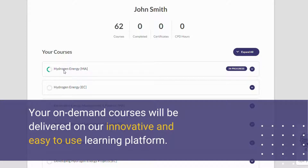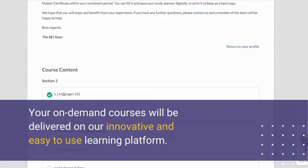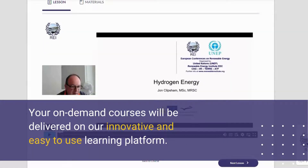You can sit your exam any time within your enrolment period, when you feel ready at a time that suits you, directly from your learning platform profile. To take a closer look at how a GMC exam works, please see our video, Galileo Master Certificate GMC Walkthrough.